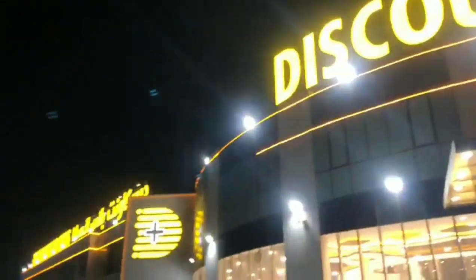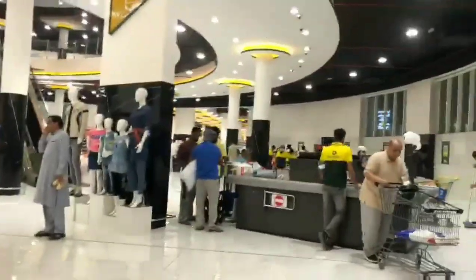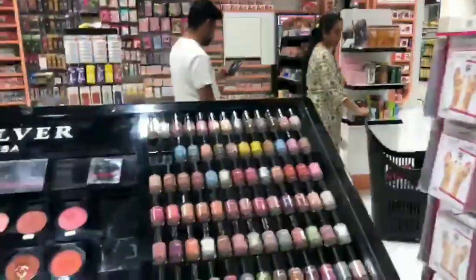Welcome guys, so I am going to a discount place center gifts. I am going to show you what it is. This is a very big discount center, so I will recommend you to come here.